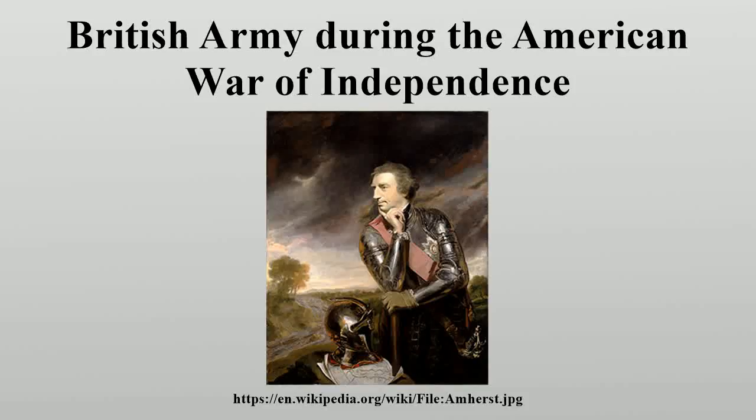The British Army during the American War of Independence served for eight years in campaigns fought around the globe. Defeat at the Siege of Yorktown to a combined Franco-U.S. force ultimately led to the loss of the 13 colonies in eastern North America, and the concluding Treaty of Paris deprived Britain of many of the gains achieved in the Seven Years' War. However, several victories elsewhere meant that much of the British Empire remained intact.